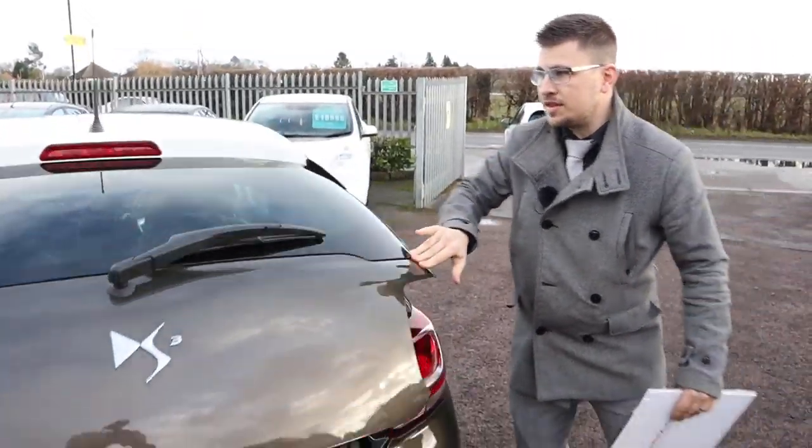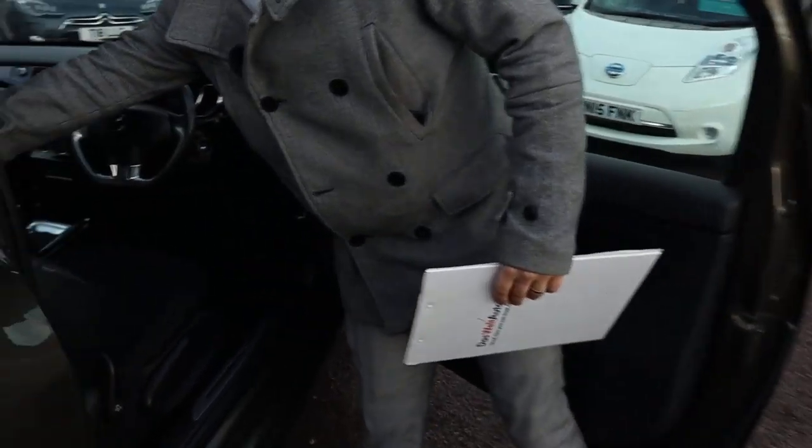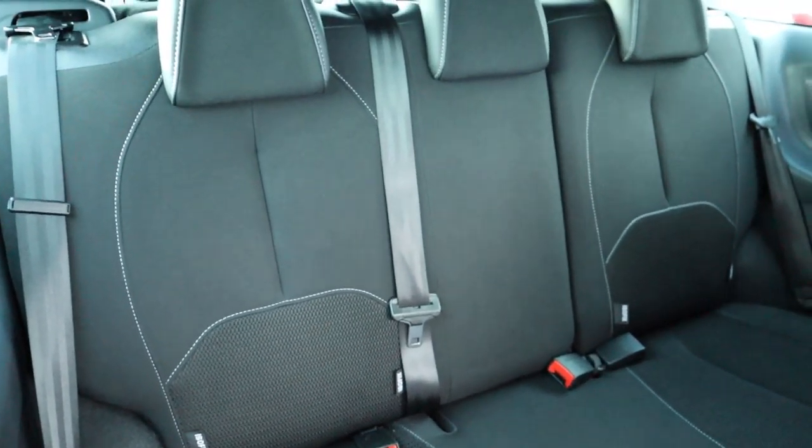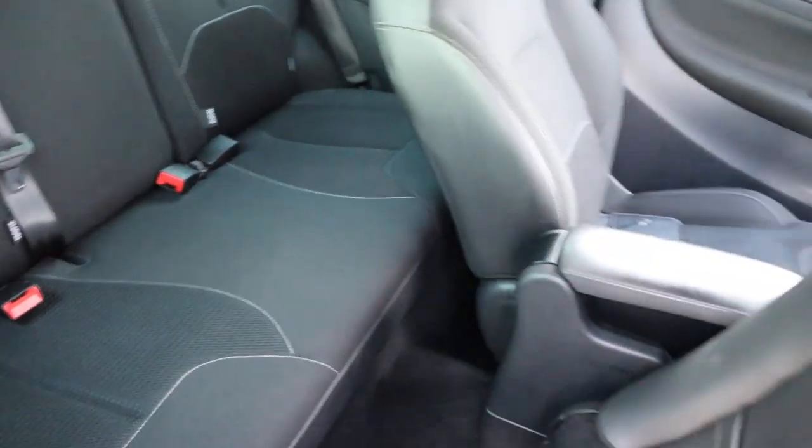My favourite part of this car is coming up in just a moment. The interior of this car is just absolutely beautiful — it's got a two-tone finish with that white stitching as well. Really is lovely.